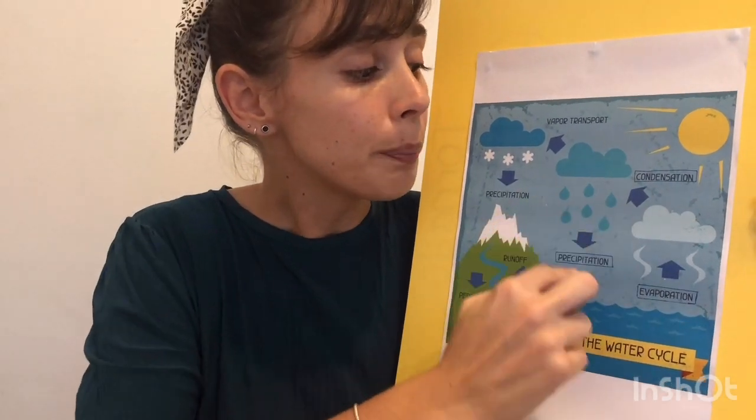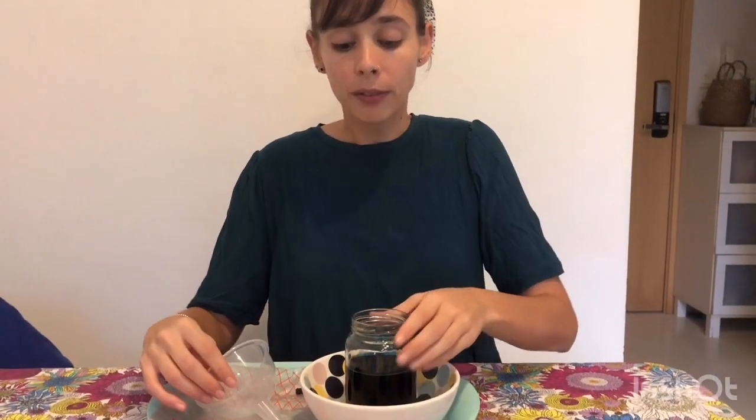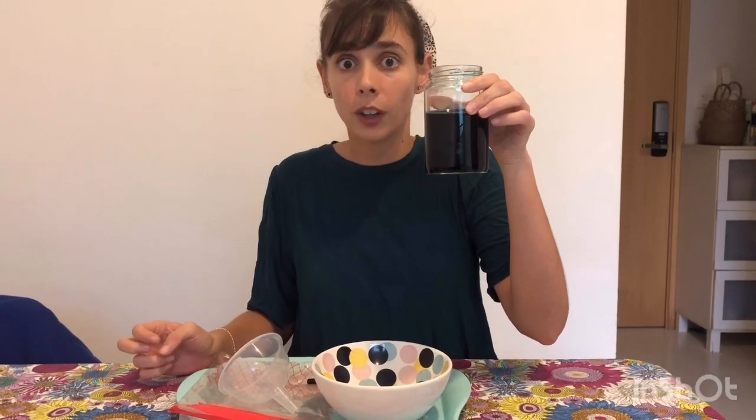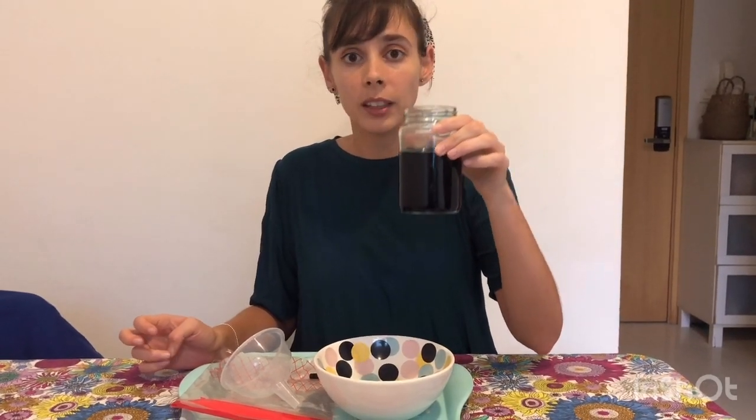And this cycle repeats endlessly. Now, we're going to do something very small, but it's going to show us what really happens with the water — how the water changes from being liquid to being a gas, like the air that we breathe. For that, I have water here. I put a little bit of food coloring, but if you don't have it, that's okay.